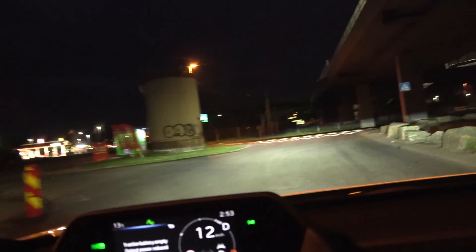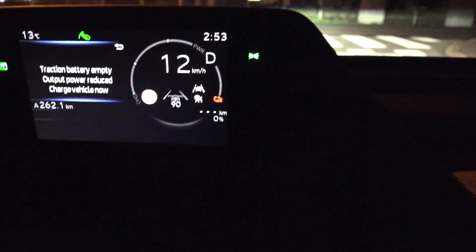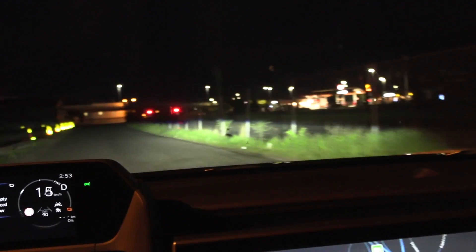Oh shit. I took the wrong turn. We're supposed to be over there. Wait, how did I get there? We have no range left. Shit, man. Can I get over here? Seems to be a dead end. I'm lost. I'm lost.